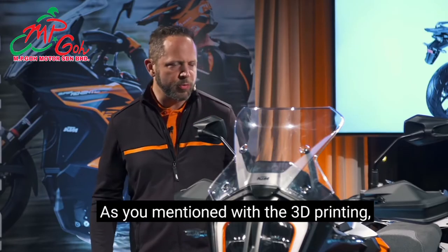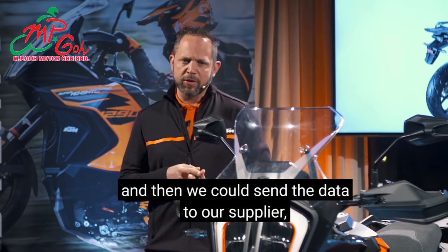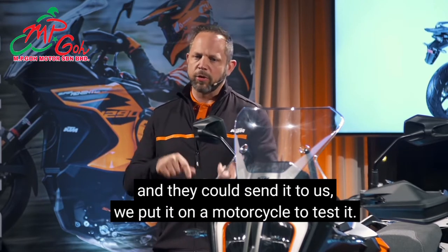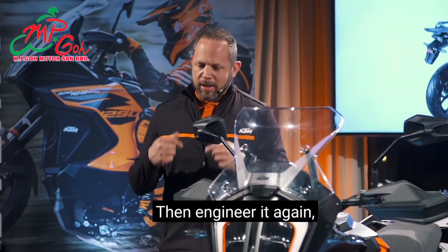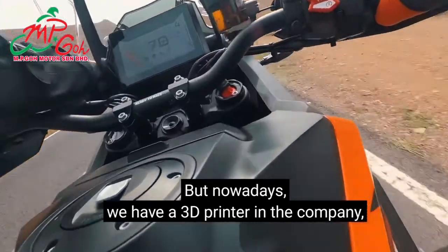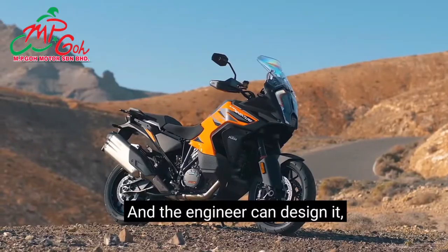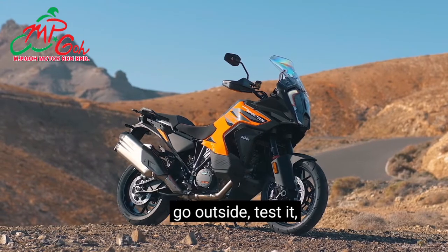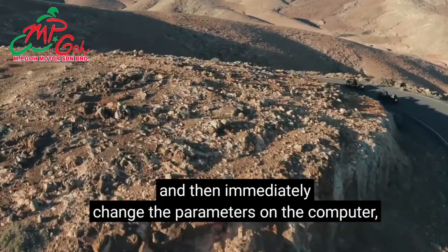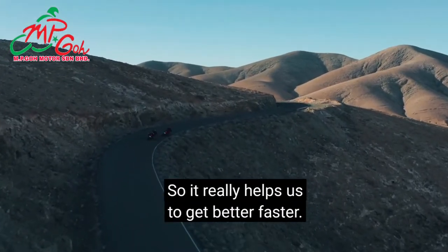A cool detail with 3D printing is that in the past we'd calculate, send data to our supplier, receive a prototype, test it, iterate, and send it back again. Now we have 3D printers in-house — the engineer can design it, print the component, put it on the bike, go outside and test it. If it's good enough, we go into the wind tunnel to fine-tune it and immediately change parameters and print another one. It really helps us get better faster.